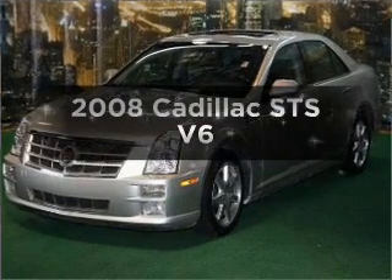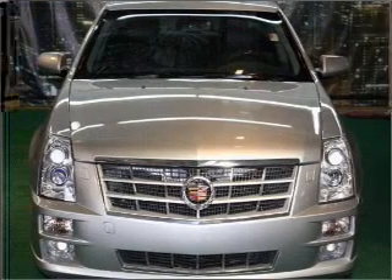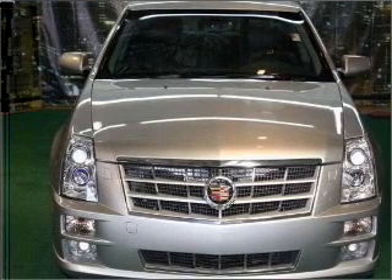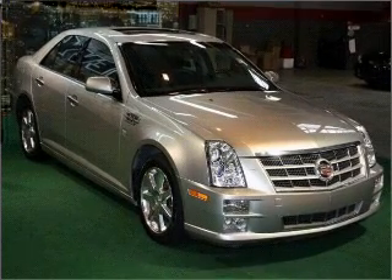Get noticed in this 2008 Cadillac STS. If you're looking for an automobile with great attributes, look no further. With a reliable six-cylinder engine connected to a smooth-shifting six-speed automatic transmission,